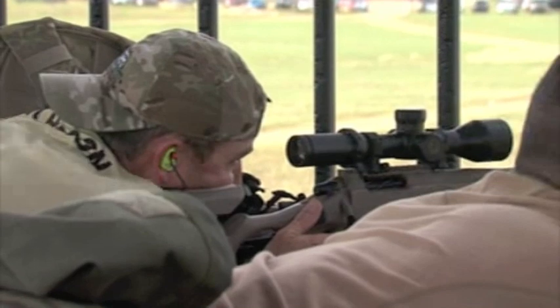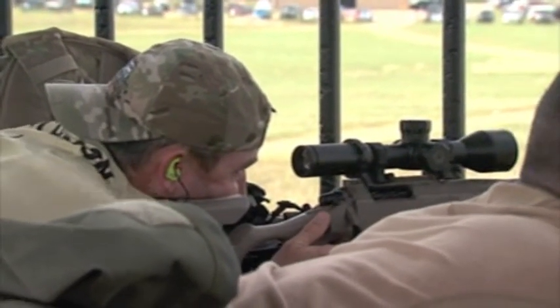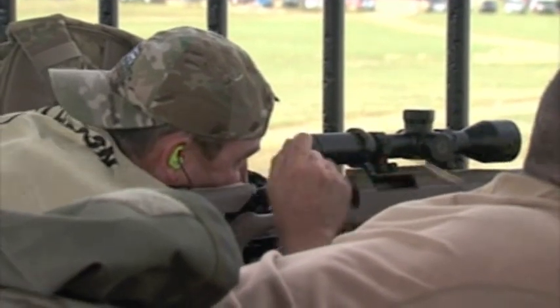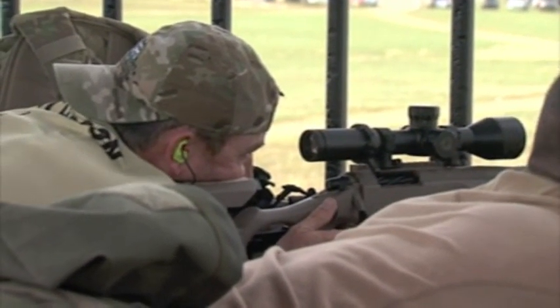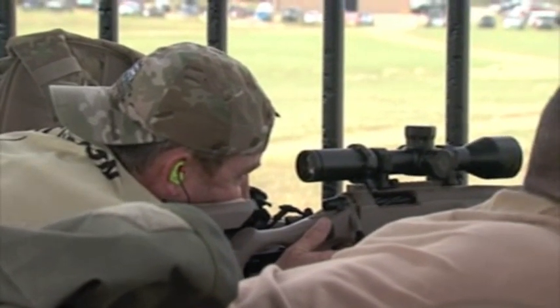Impact. Impact. Impact. Impact. Impact. Impact.